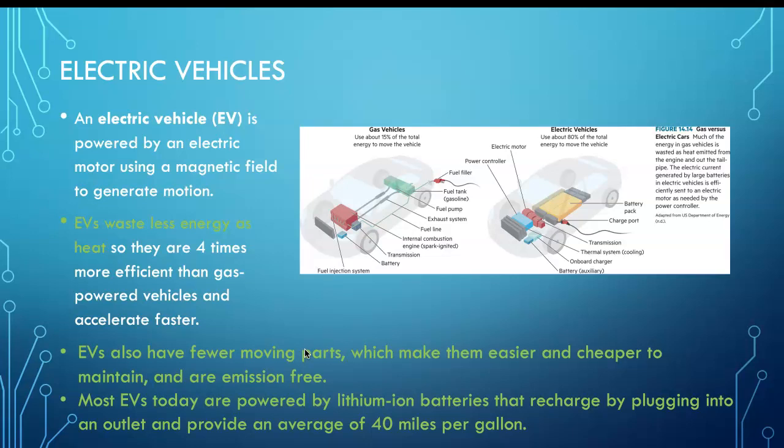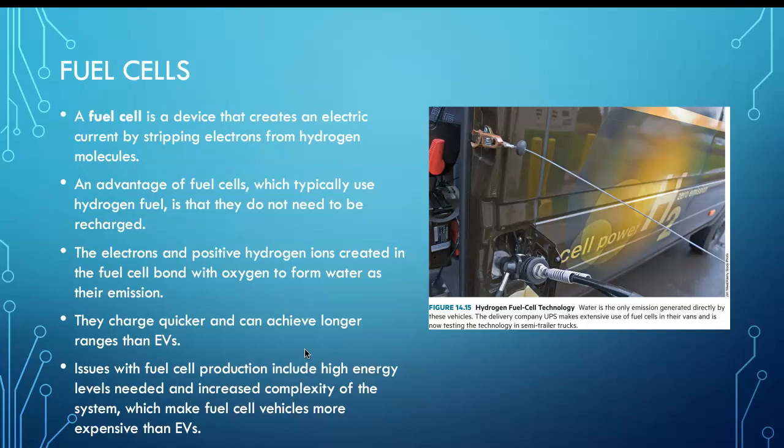Electric vehicles also have fewer moving parts, so less energy is lost to friction. Most electric vehicles today are powered by lithium-ion batteries that can be recharged. Fuel cells are very good but expensive.